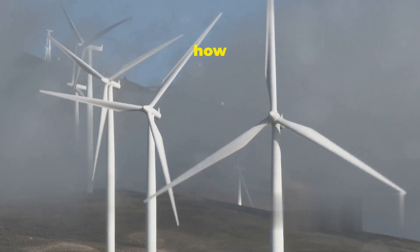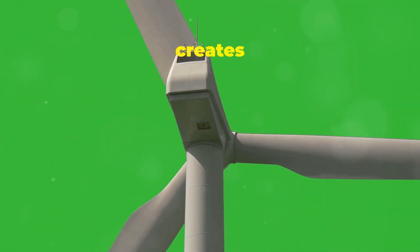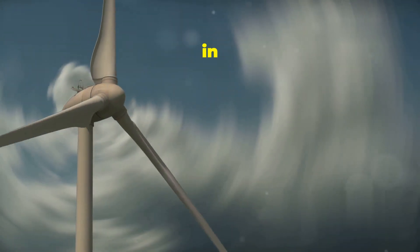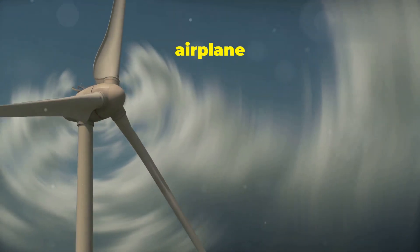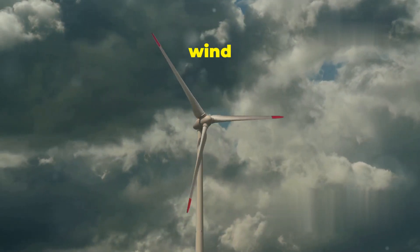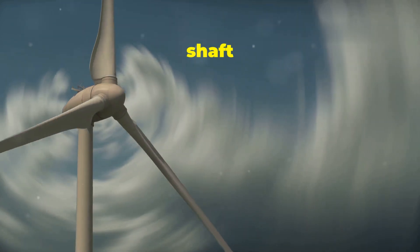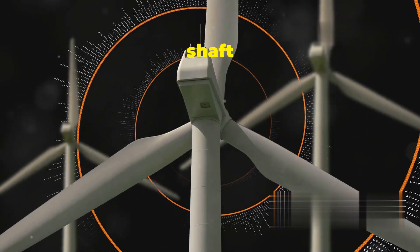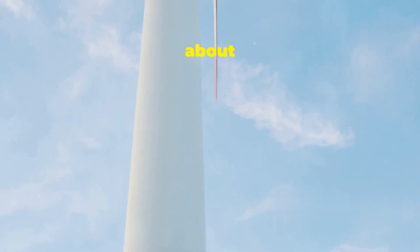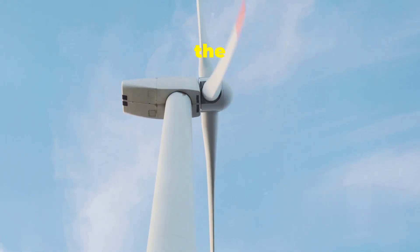Now let's take a closer look at how those impressive blades capture wind energy. As wind blows over the curved surface of a blade, it creates an area of low pressure on one side and high pressure on the other. This difference in pressure generates lift, just like with an airplane wing. The lift force pushes the blades, causing them to rotate. The faster the wind blows, the faster the blades spin. The spinning blades then turn the rotor, which is connected to a shaft inside the nacelle. This rotating shaft is what ultimately drives the generator to produce electricity. It's all about transferring energy from the wind to the blades, then to the rotor and shaft, and finally to the generator.